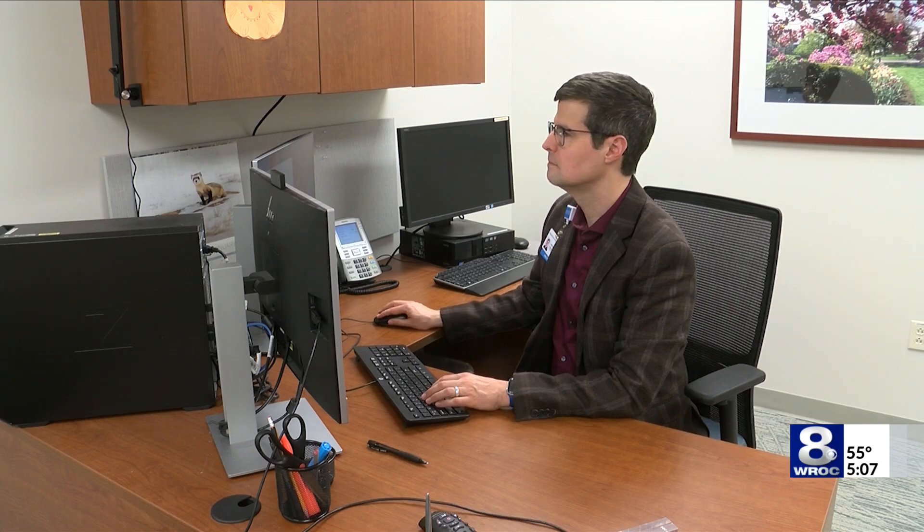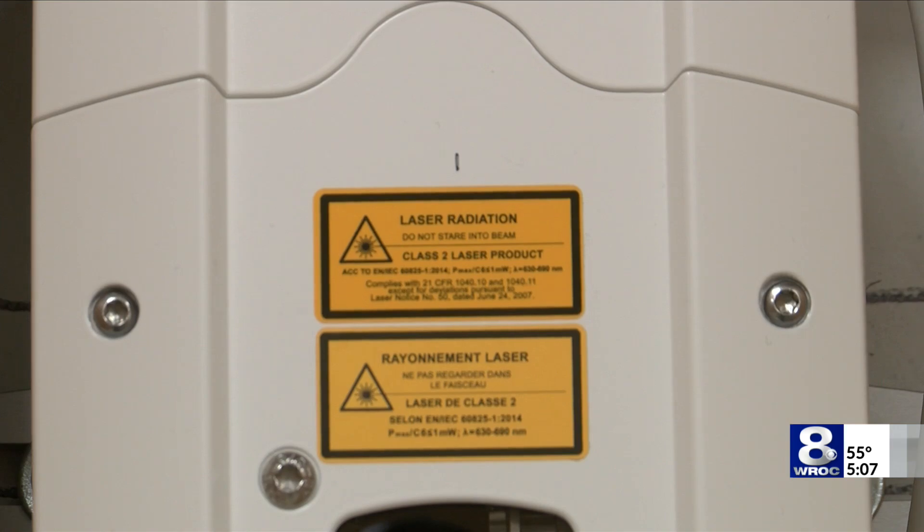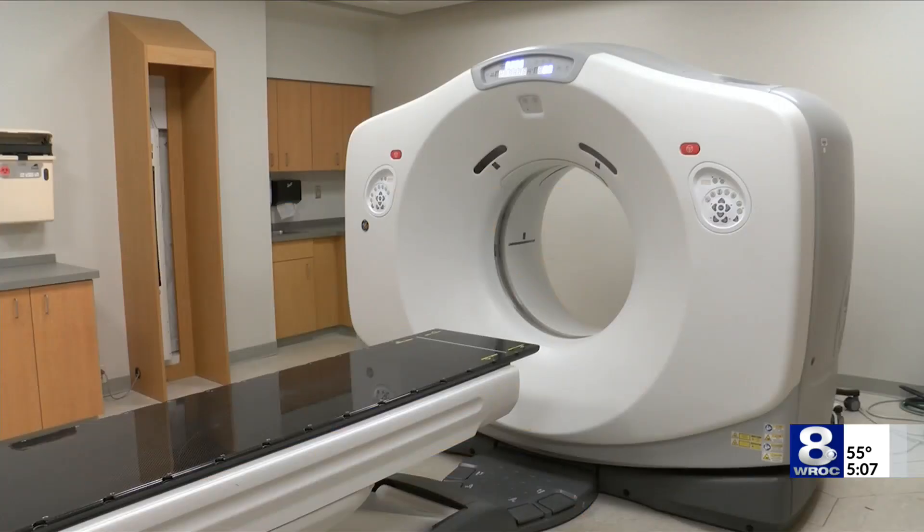I asked Dr. Haynes what those changes were that RRH has implemented. Here at Rochester Regional Health, our radiologists have upgraded both our equipment and our software to reduce the amount of radiation that our CT scanners give.